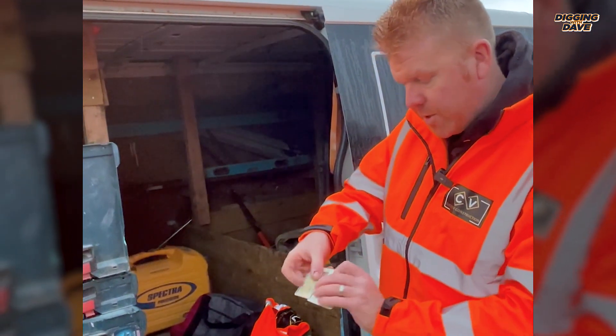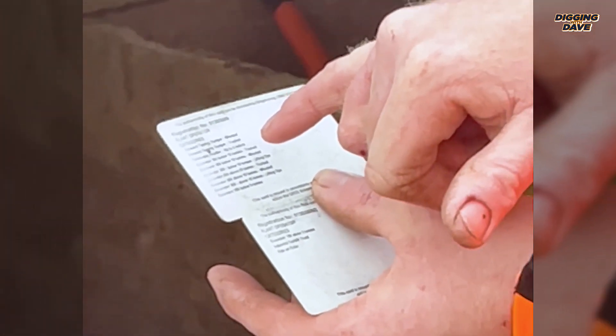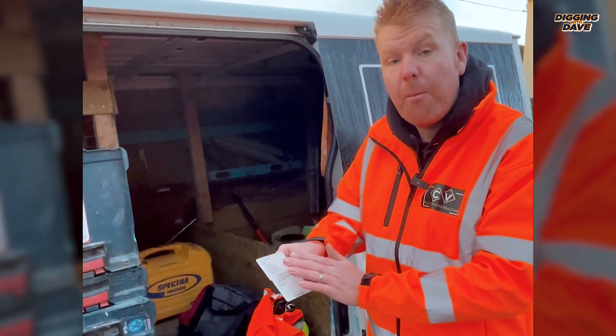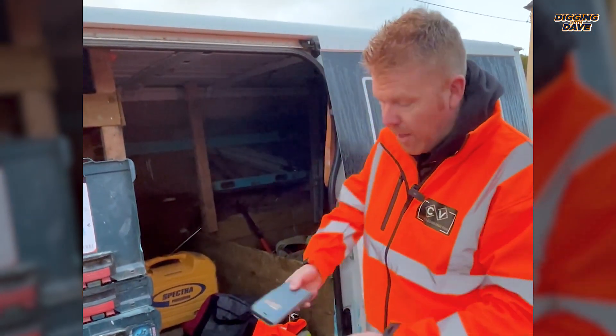I need to make sure that they are in date — which they are — and we've got the correct categories for each machine that we could be driving today. So I need to make sure I'm only operating machines I'm competent to operate. Cards in a safe place.